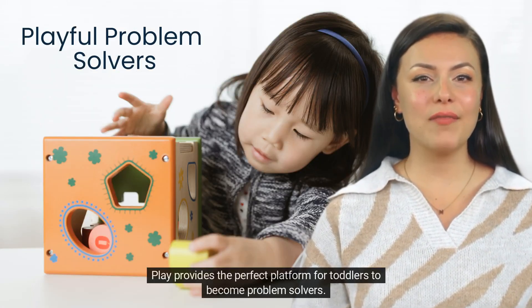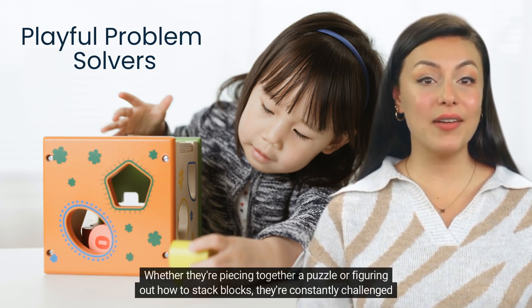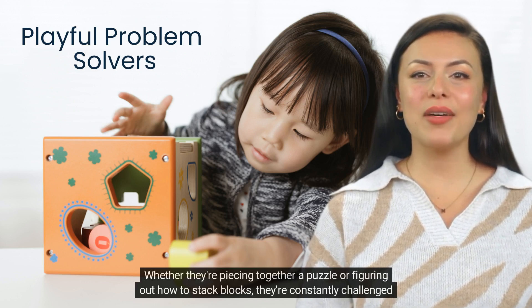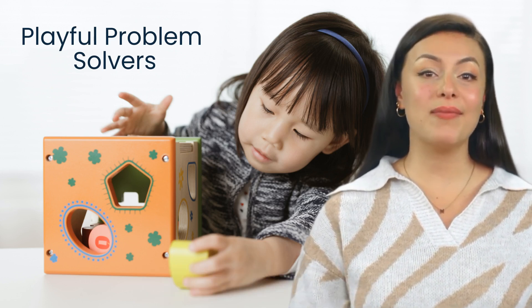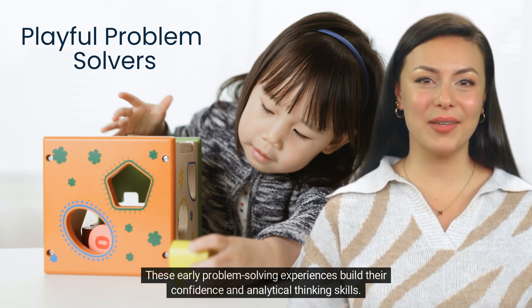Play provides the perfect platform for toddlers to become problem solvers. Whether they're piecing together a puzzle or figuring out how to stack blocks, they're constantly challenged to find solutions. These early problem-solving experiences build their confidence and analytical thinking skills.